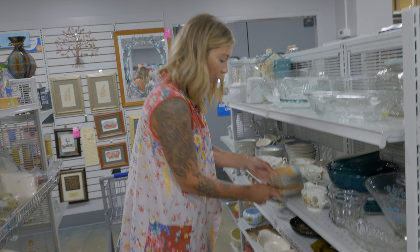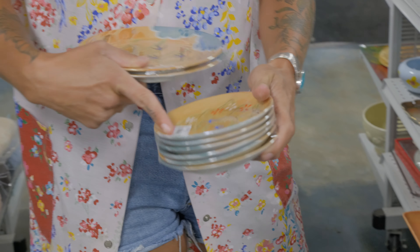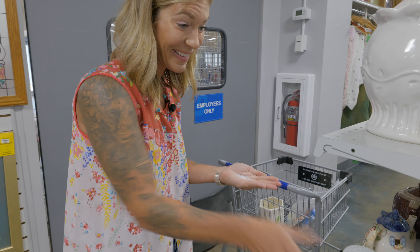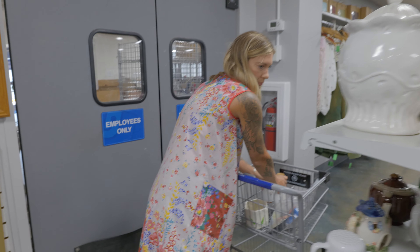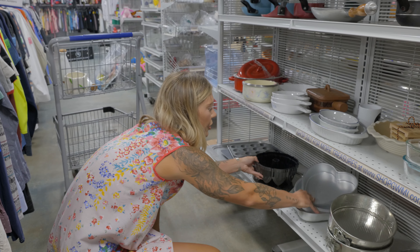We've got some really beautiful decorative dishes in a set — this is really pretty, it's got some birds. More serving pieces. Salt shaker. I really like this vinegar and oil container — these are really, really cool. A decorative bundt pan, lots of great shaped pans, baking dishes. This is Pyrex — only five bucks.